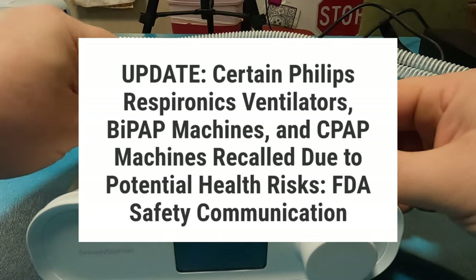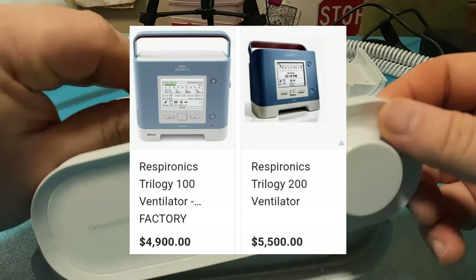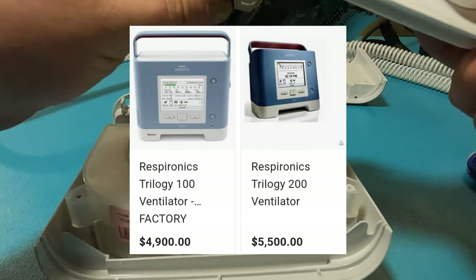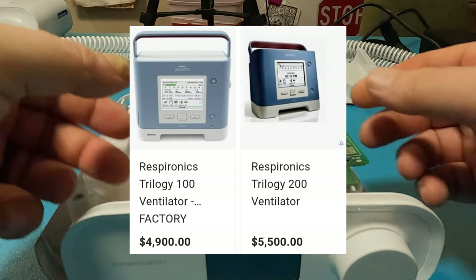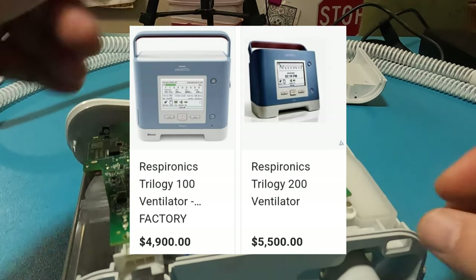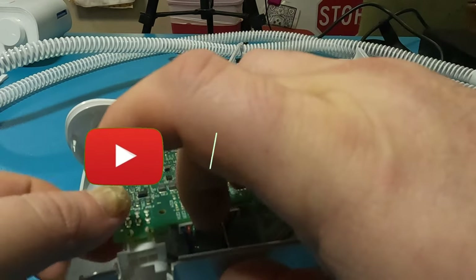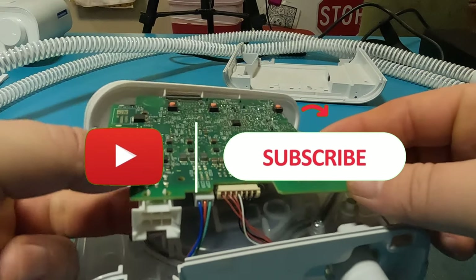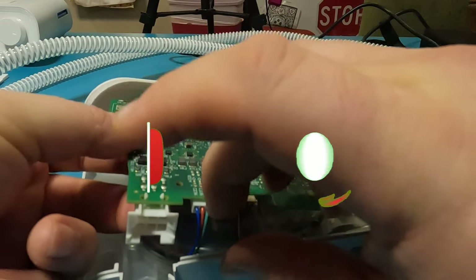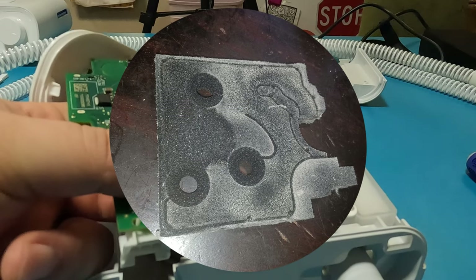This is an FDA Safety Communication. This article goes on to talk about the Trilogy 100 and Trilogy 200 ventilators. These Philips Trilogy 100 and Trilogy 200 ventilators were recalled in June 2021 for issues with polyester-based polyurethane foam potentially blocking the airway. Philips, please stop putting foam in the airway of these machines. This needs to stop.